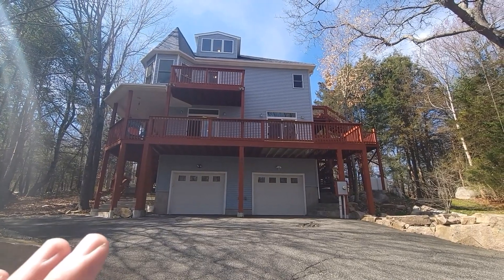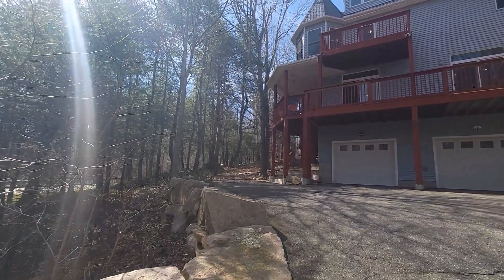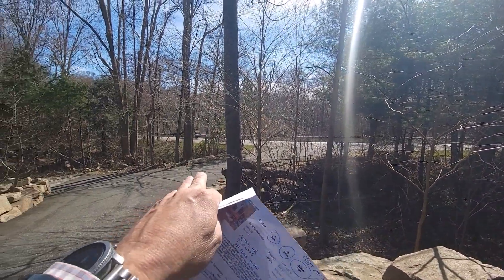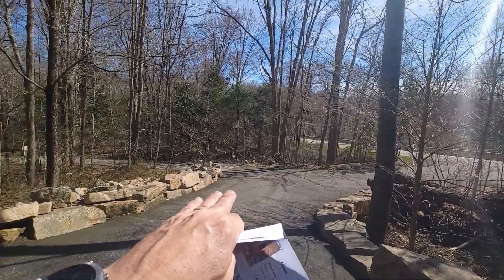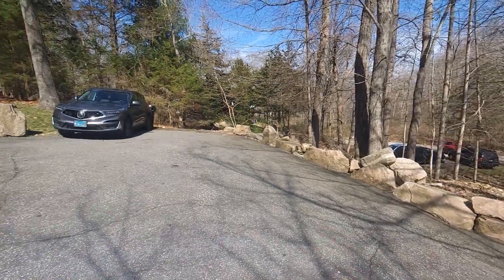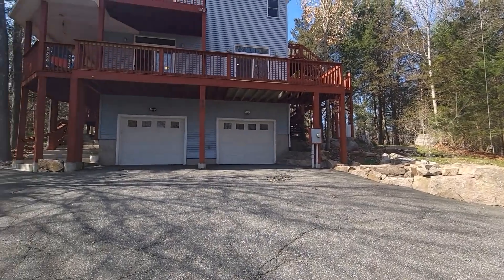Here we are at 83 Gallop Hill Road in Ledger, Connecticut. This home has a partial shared driveway for the initial 100 feet coming in, which goes to number 85. We're now arriving at 83 right here. Property extends to the rear.